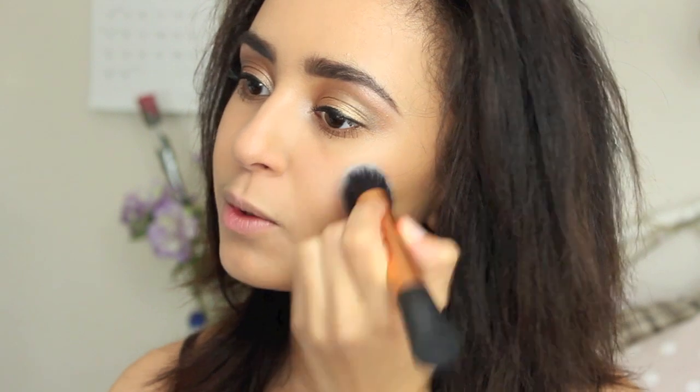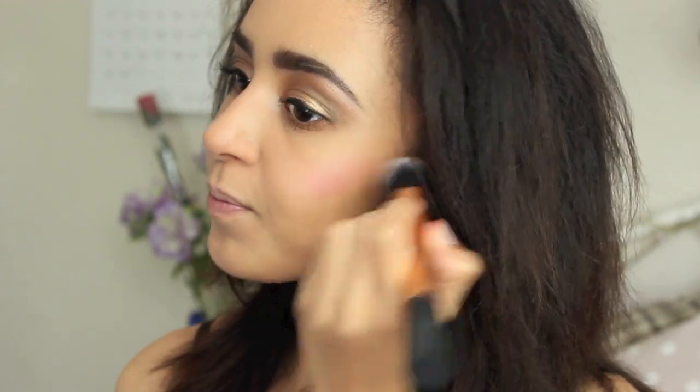Now onto the cheeks — I'm going to be using the Max Factor Miracle Touch Creamy Blush in the shade Soft Pink. This is a really lovely natural-looking flush of pink that's really brightening, so it makes you look really healthy and awake, which is always great for a prom makeup look. I'm taking this on a Real Techniques expert face brush and applying it just behind the apples of the cheeks. Then, to set it in place and make sure the colour lasts all evening, I'm taking the NYX blush in the shade Pinched. I used the cream blush underneath because NYX isn't available everywhere — so you can just use the Max Factor one on its own, or just use Pinched as a powder blush.